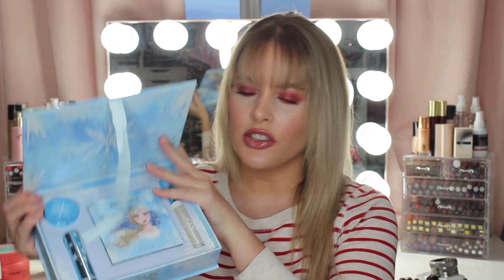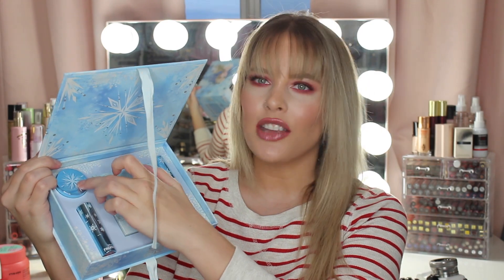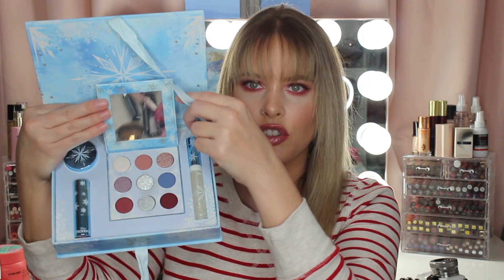These boxes are so gorgeous. In here, you get a lip gloss, a lipstick, the eyeshadow palette, and a gel glitter thing. That's what the palette looks like on the inside — cool tones, but it's gorgeous.